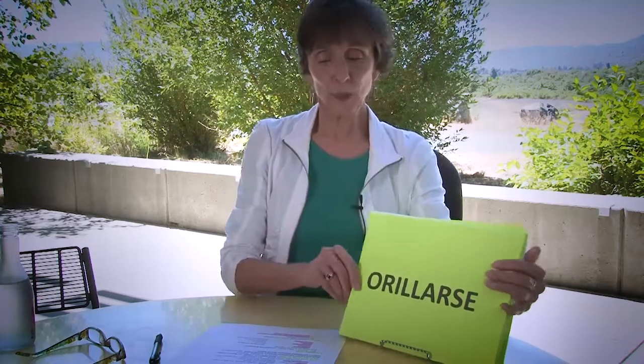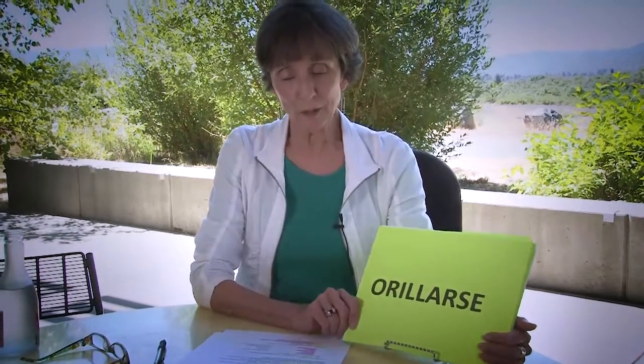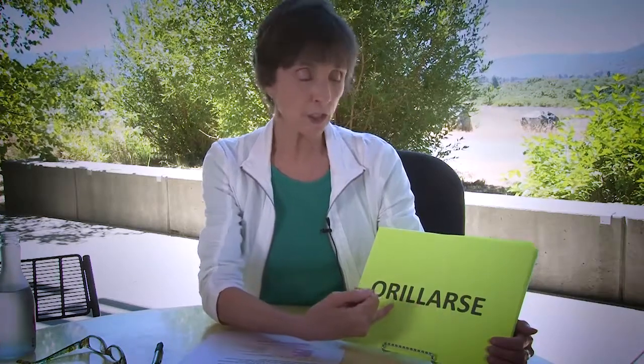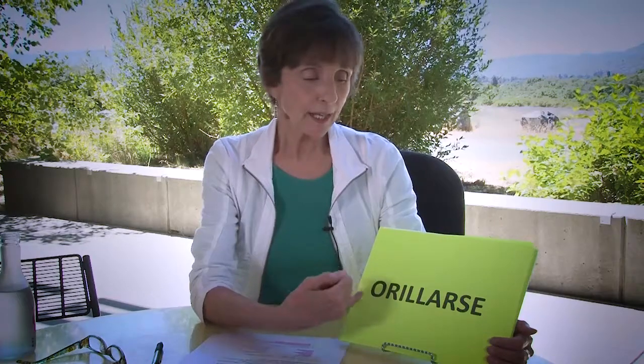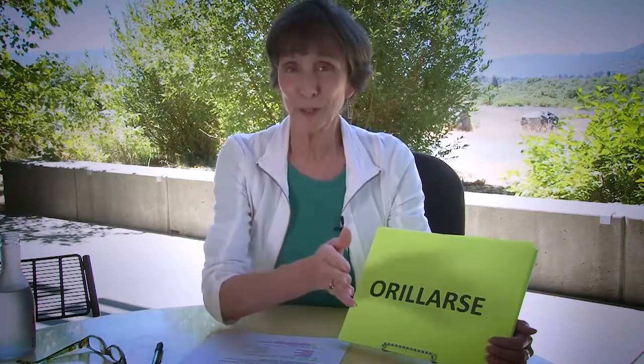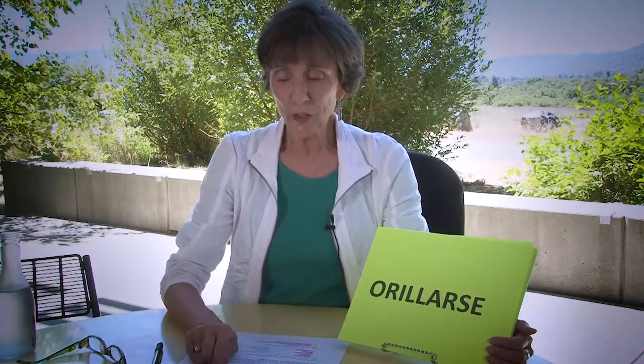Our next word from Cajas de Cartón is orillarse. You might see inside it the word orilla, meaning the shore of the water or an edge. Orillarse is a verb meaning to come to the edge, or to pull over to the curb as it's used in the book. But oddly enough, Google gives the definition to get along — I've never seen the word used that way.